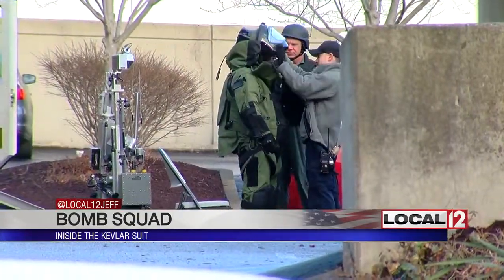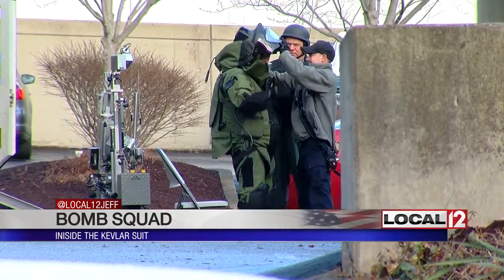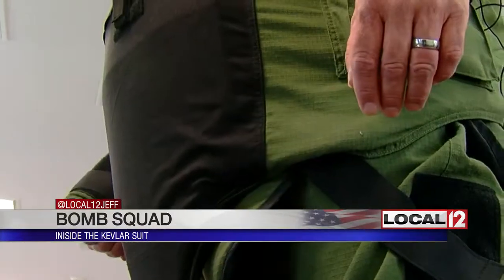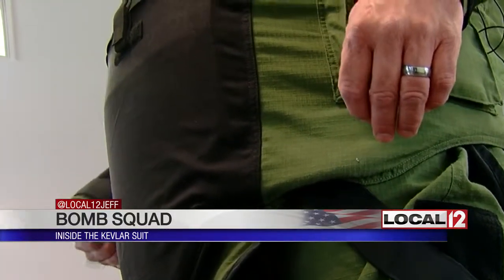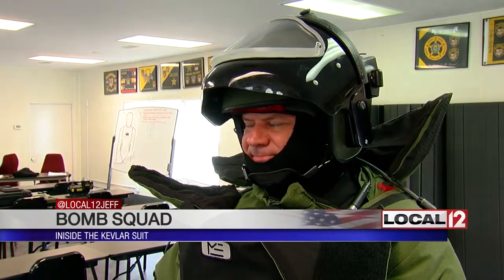Despite the risk, bomb squad members say they like being part of a tight-knit, specialized, elite unit. Steve — last names not used for security reasons — didn't join until he was almost 50. He noted it was easier because his kids were older. But he added: if he's out running his beat and someone decides to take his life, it's no different than putting the suit on and going down to deal with a device.